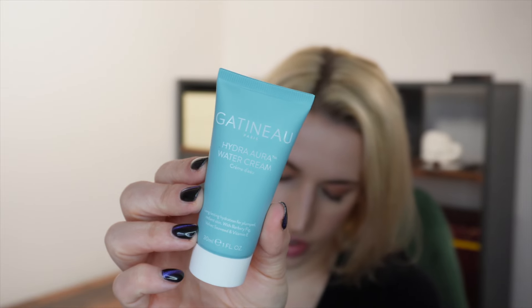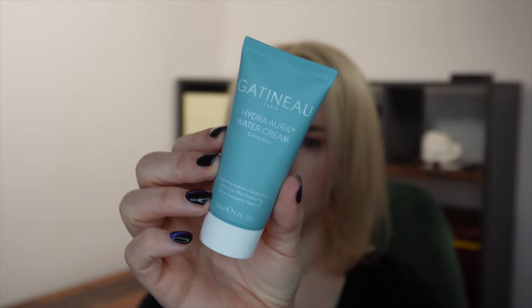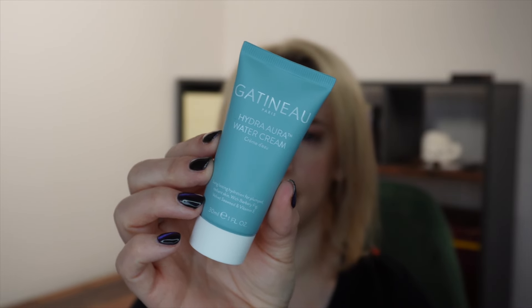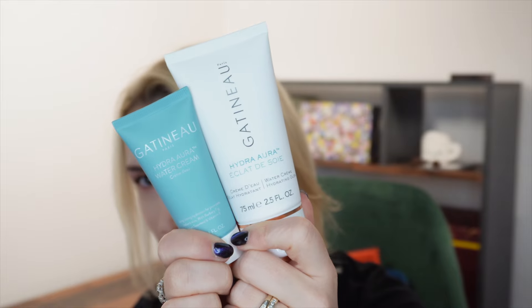Next up, a moisturizer - and this one's box looks pretty great. This is by Gatineau and it is their Hydra Aura Eclat de Soie water cream. It's a 30ml size worth £19.99. It kind of looks like a travel size to me even though it says it's full size - I actually have the full size at home, which suggests this is a travel size. Perhaps they mean full size in the sense that you can buy it in this size.